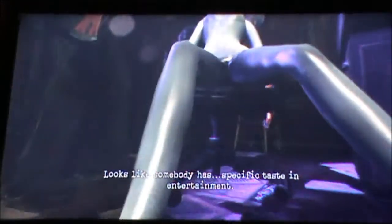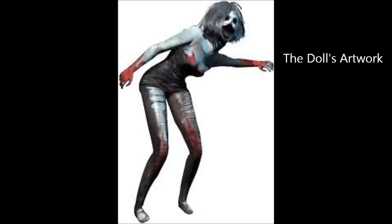So yeah, thank you so much for watching. For more interesting and scary videos regarding Silent Hill, please check out my channel. This is Doug D, signing out.